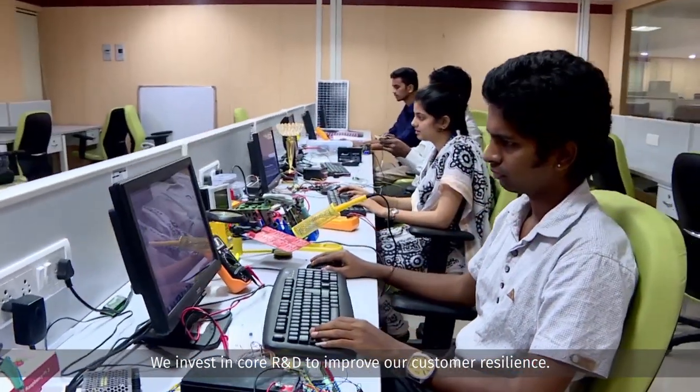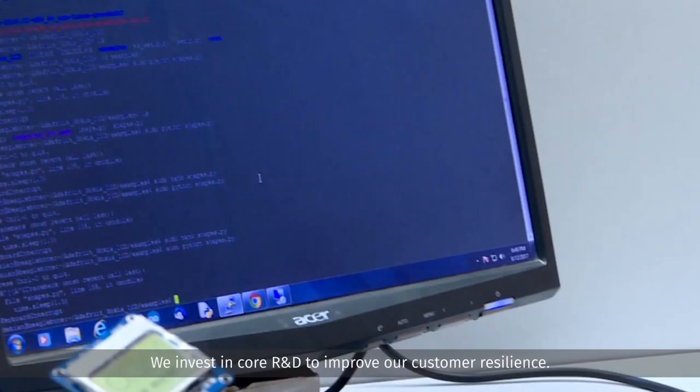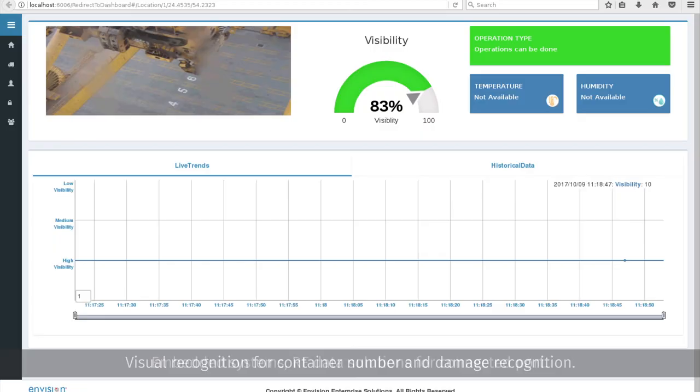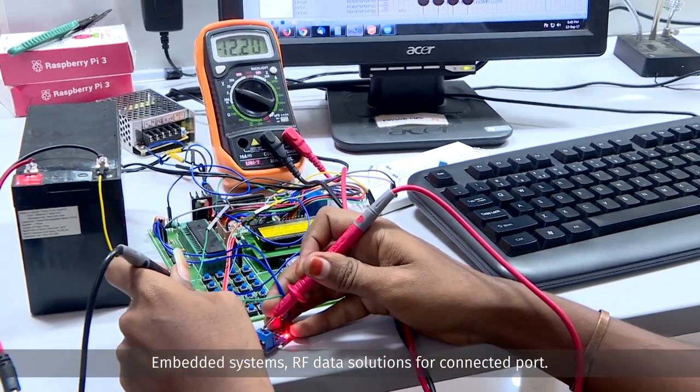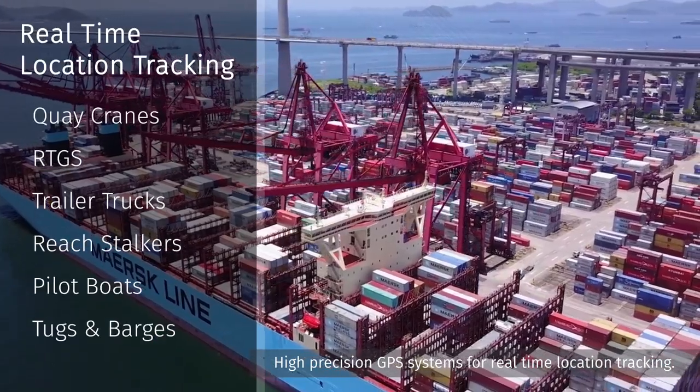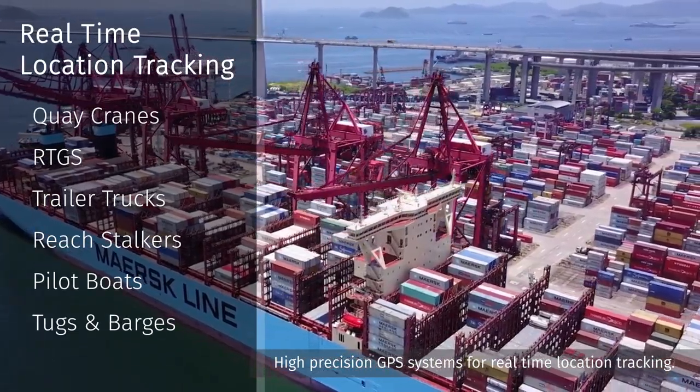We invest in core R&D to improve our customer resilience. Visual recognition for container number and damage recognition. Embedded systems and RF data solutions for a connected port. High-precision GPS systems for real-time location tracking.